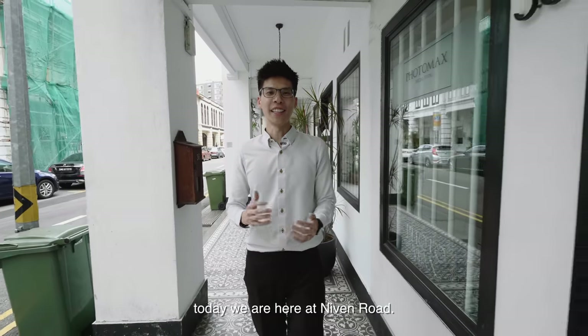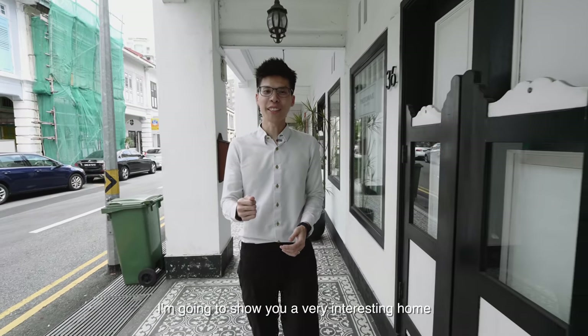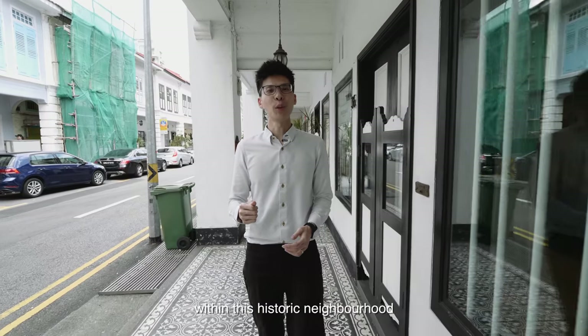Hi everyone, today we are here at Niven Road. I'm going to show you a very interesting home within this historic neighbourhood of the Mount Sophia Conservation Area.